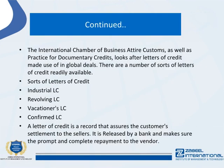The International Chamber of Commerce Uniform Customs and Practice for Documentary Credits (UCP) governs letters of credit used in global transactions. There are several types of letters of credit available, including: Commercial LC, Revolving LC, Traveler's LC, and Confirmed LC.